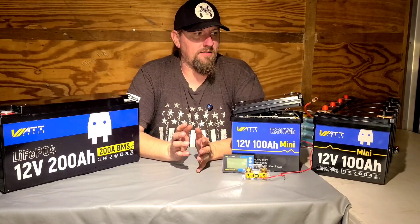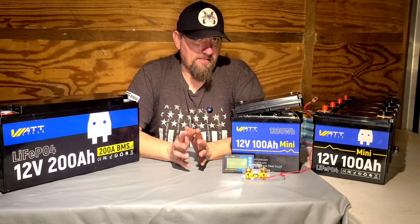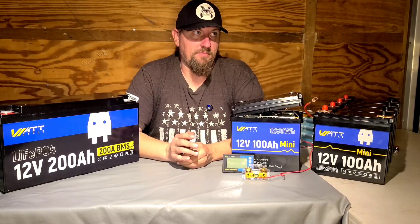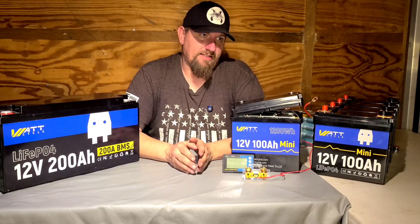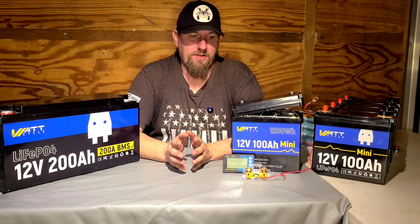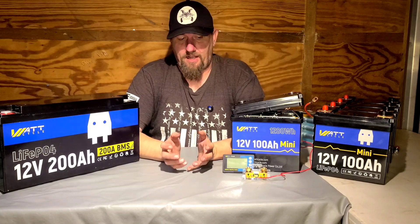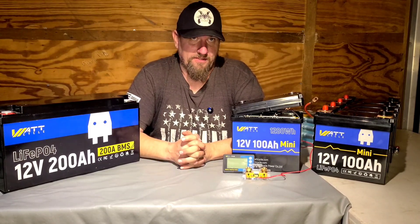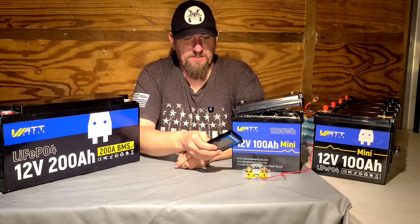Watt Cycle uses EVE cells, which are probably some of the best on the market and usually over-perform. Now if you remember, there was some controversy about their 300Ah Mini, but there are videos showing it hitting 300 amp hours. Either way, Watt Cycle recognized there were problems and instantly fixed it. For those saying 'oh they're a Chinese company' — the truth is, any company that takes responsibility and instantly fixes the problem is commendable. A lot of companies never do that; usually they blame the person testing it.